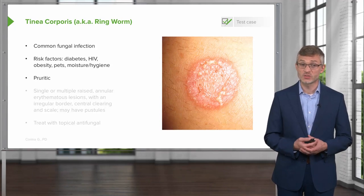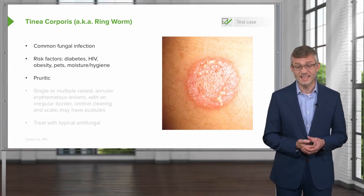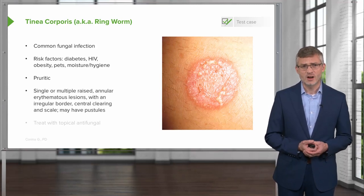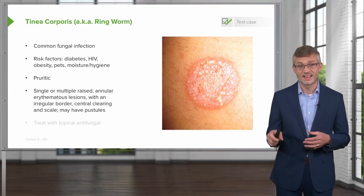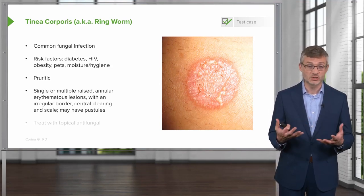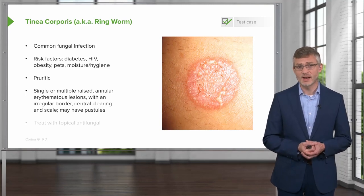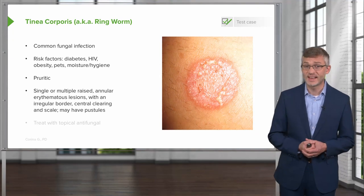It is, of course, pruritic, and our patient's lesion was described as mildly itchy. Most often you'll see on exam singular or perhaps multiple raised annular erythematous lesions — that's why it's called ringworm. It presents with annular lesions with an irregular border, as we have in our patient, central clearing, and scale.